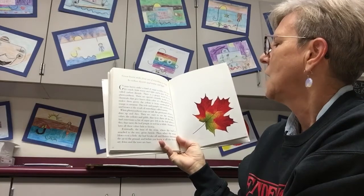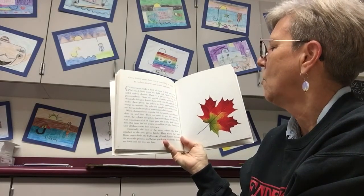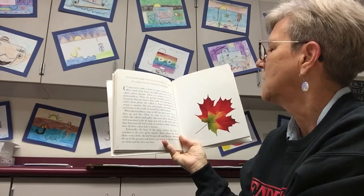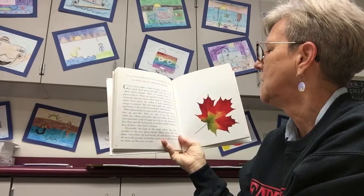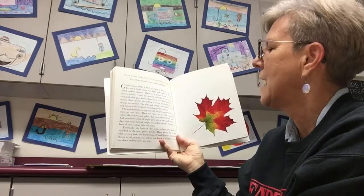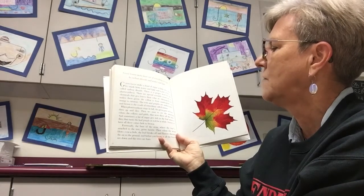There are special scientific words for the chemicals that give leaves their color. It's called chlorophyll that makes them green. The yellow is from xanthophyll. The orange is carotene. The reds and purples are anthocyanin. And brown is the result of something called tannin. When photosynthesis stops in fall,